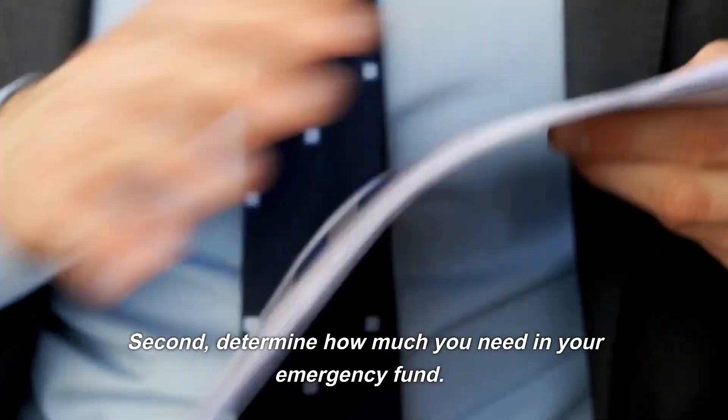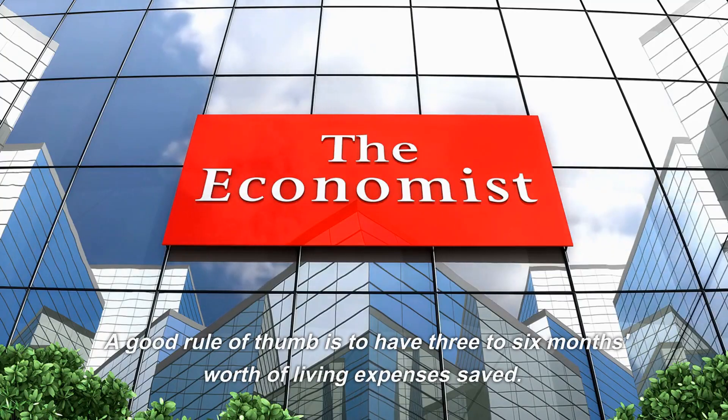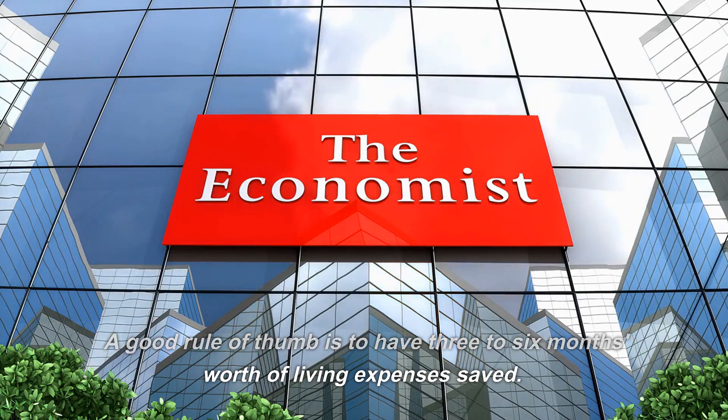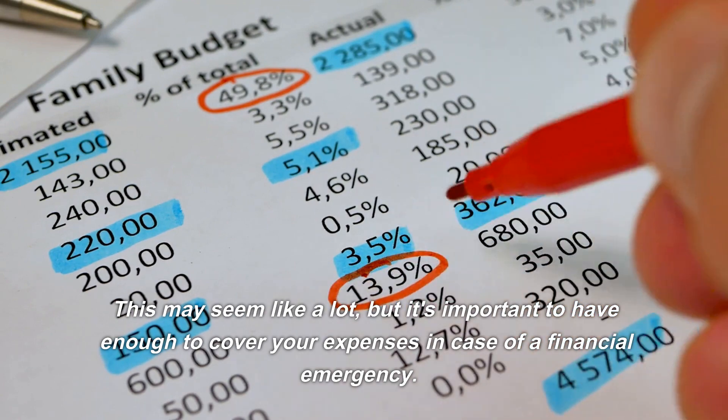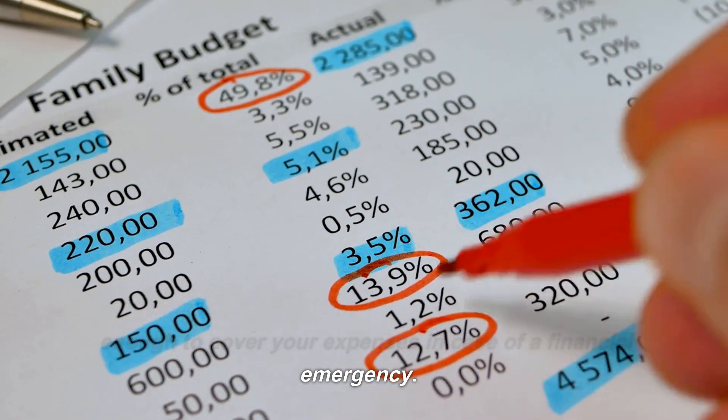Second, determine how much you need in your emergency fund. A good rule of thumb is to have three to six months' worth of living expenses saved. This may seem like a lot, but it's important to have enough to cover your expenses in case of a financial emergency.